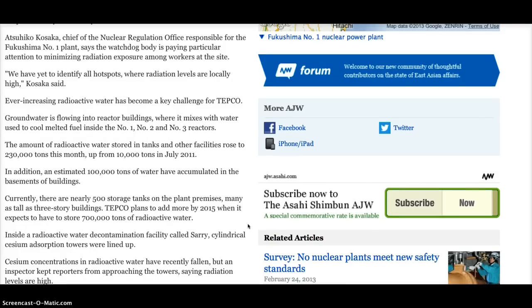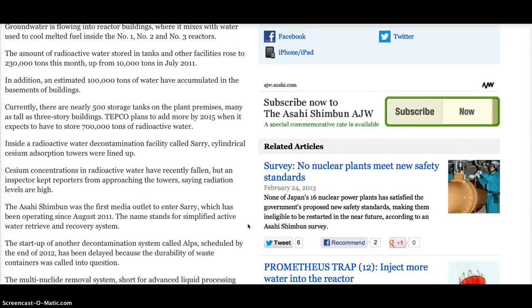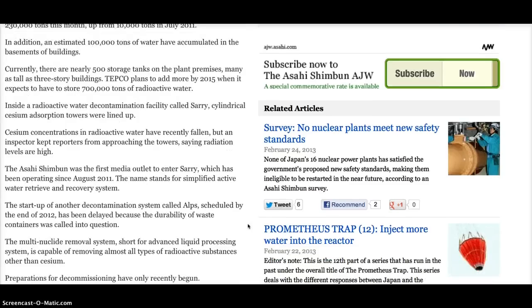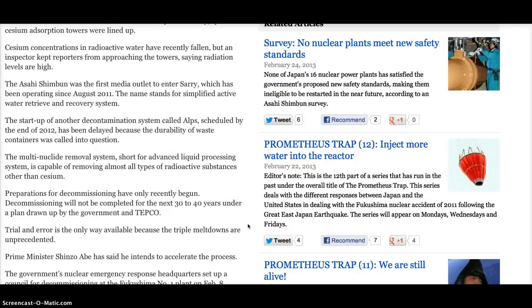Inside a radioactive water decontamination facility called SARI, cylindrical cesium absorption towers were lined up. Cesium concentrations in radioactive water have recently fallen, but an inspector kept reporters from approaching the towers, saying radiation levels are high. The Asahi Shimbun was the first media outlet to enter SARI, which has been operating since August 2011. The name stands for Simplified Active Water Retrieve and Recovery System. The startup of another decontamination system called ALPS — the Multinuclide Removal System, short for Advanced Liquid Processing System — has been delayed because the durability of waste containers was called into question.